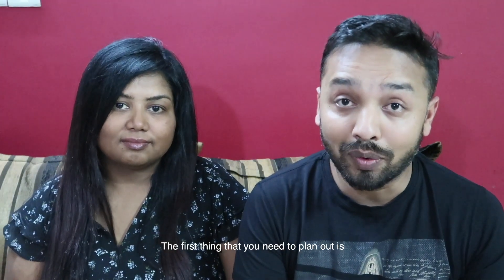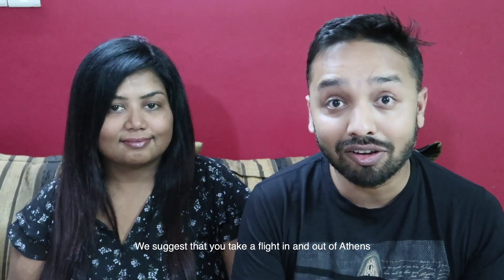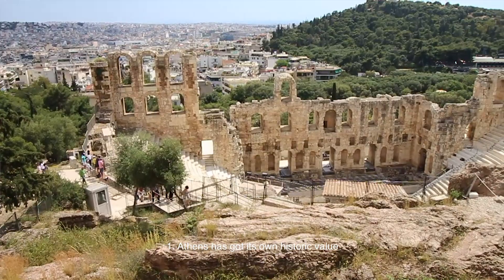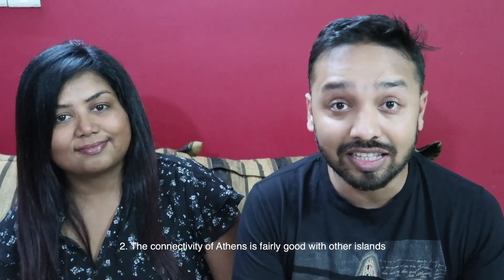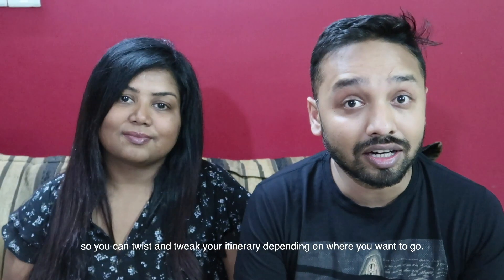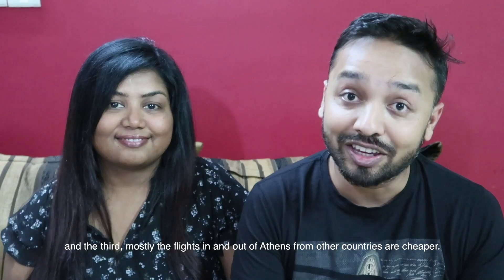The first thing you need to plan is whether you want to fly directly in and out of Athens or fly directly to some islands. We suggest you take your flight in and out of Athens. There are three reasons: one, Athens has got its own historical value; two, the connectivity of Athens is fairly good with other islands, so you can tweak your itinerary depending on where you want to go; and three, flights in and out of Athens to different countries are cheaper.